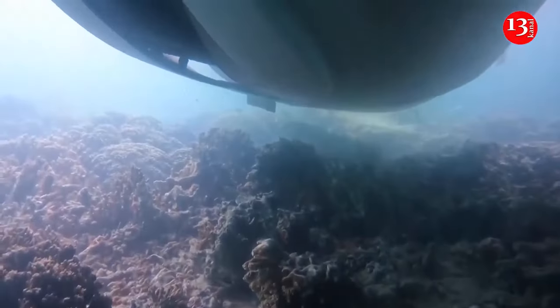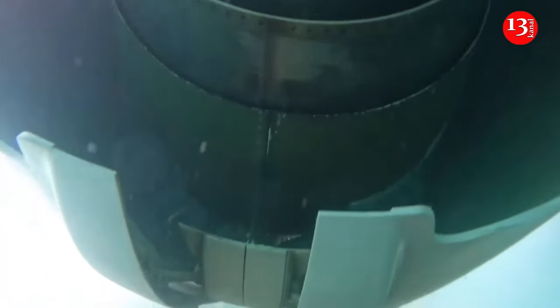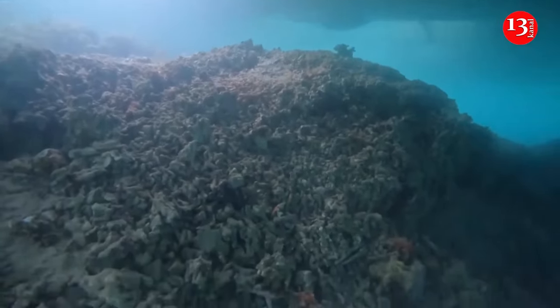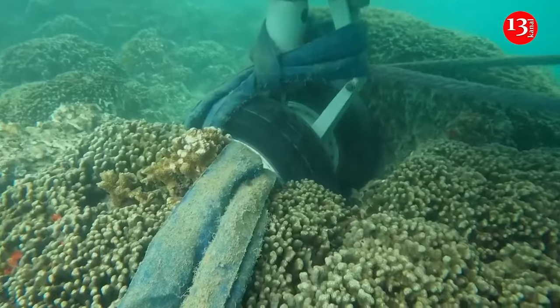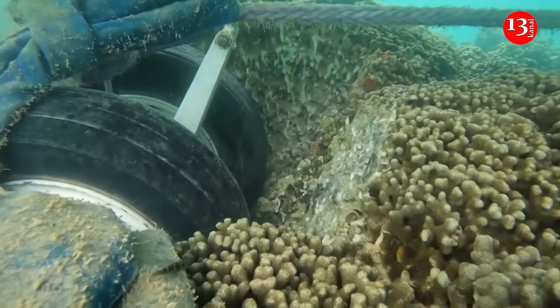The Navy is investigating what caused the plane to overshoot a runway. The underwater footage shows the two points of contact the aircraft has with the coral and the remainder of the aircraft floating above, the Navy said. The video shows tires on the coral as tiny fish swim through rock crevices.